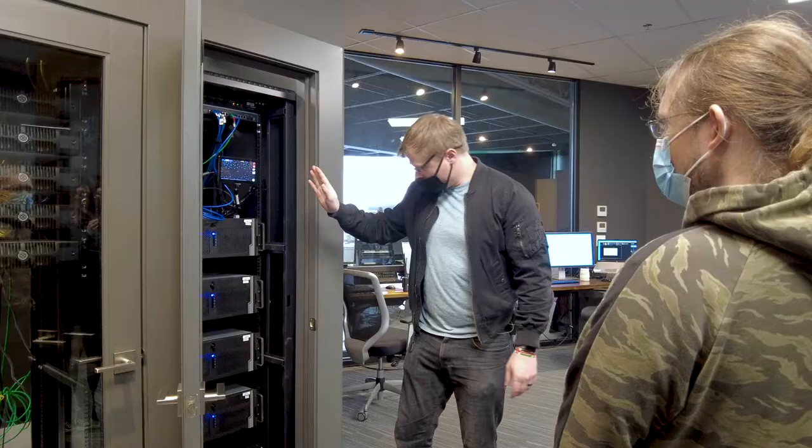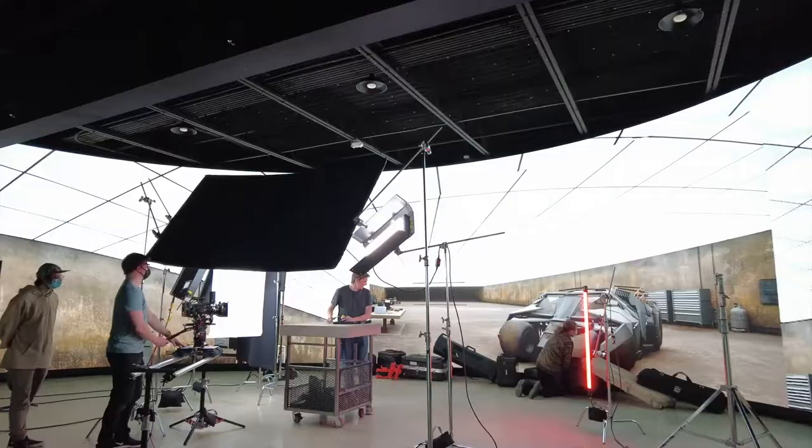Our class was able to check out this new LED screen that they just installed, and they gave us a whole rundown on how it works. We were able to light and film our own little scene with these LED screens.